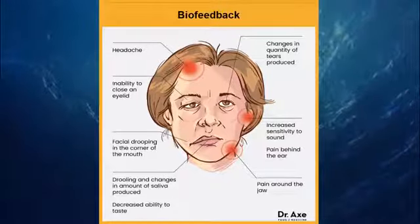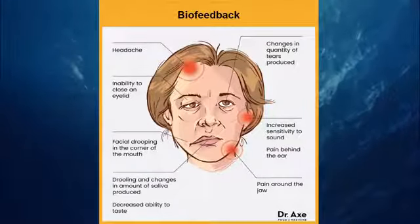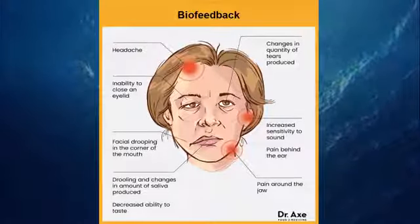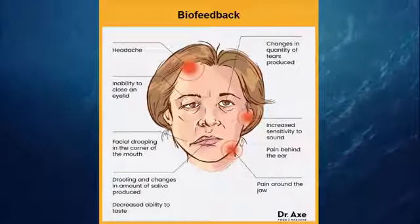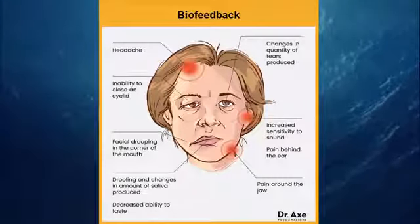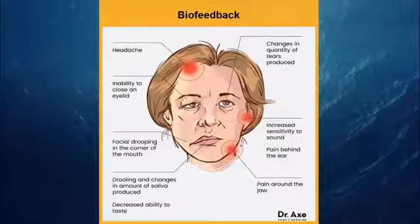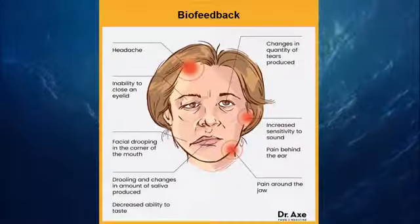11. Biofeedback. Used for decades to treat a wide array of ailments and conditions including stress, insomnia, chronic pain, and muscle tension, there is evidence that supports biofeedback therapy as a Bell's Palsy treatment. Researchers believe that electromyographic feedback improves motor function of facial muscles, helping patients return to normal.